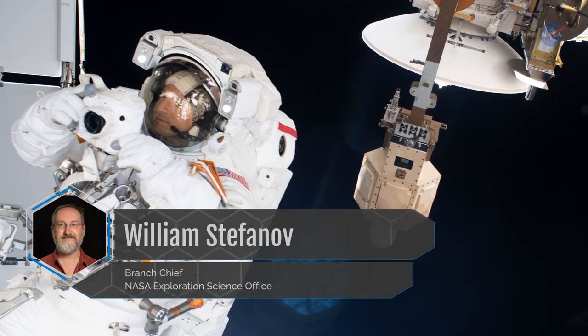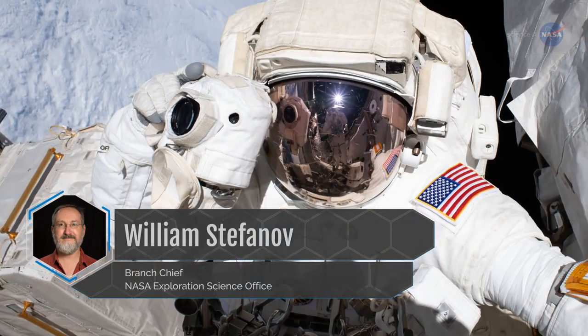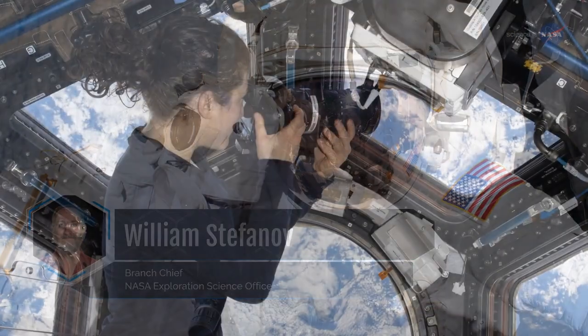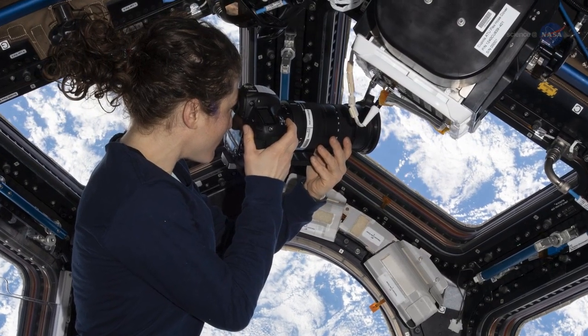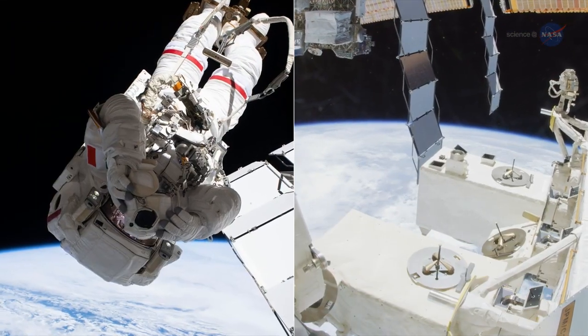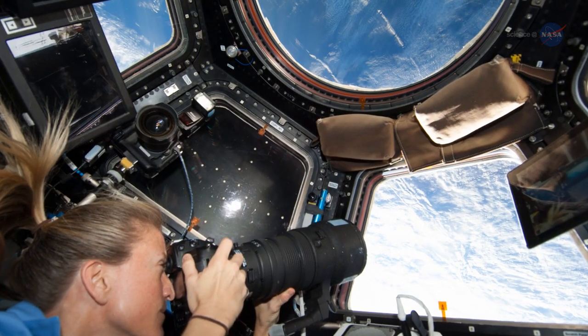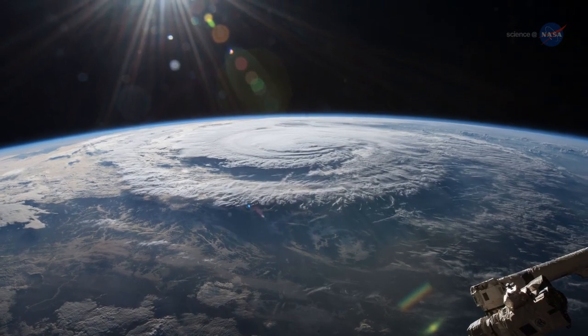William Stefanoff is branch chief for the Exploration Science Office, a part of the Exploration Integration and Science Directorate at Johnson Space Center. He says handheld cameras used by the crew act as a complement to the data gathered by the station's various instruments, and that comes down to the ability of the crew to take pictures that are panoramic and oblique, versus a straight-down look.